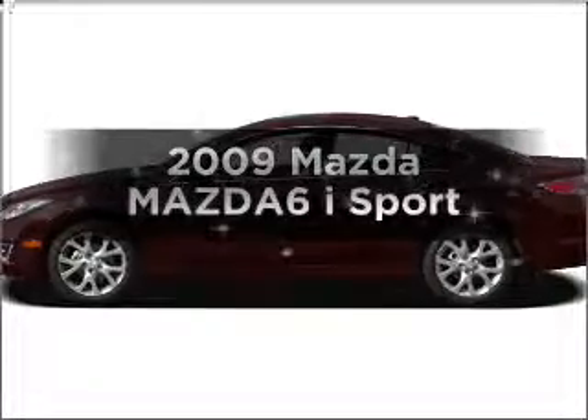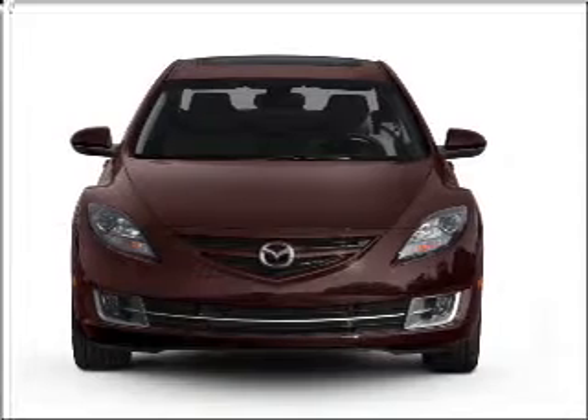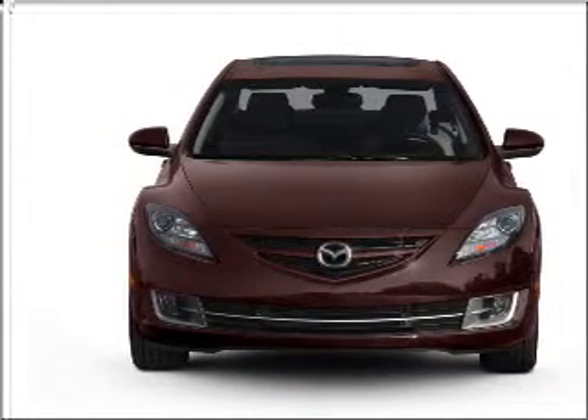Introducing the 2009 Mazda Mazda 6. This is the set of wheels you've been looking for, with an efficient four-cylinder engine connected to a smooth-shifting five-speed automatic transmission.